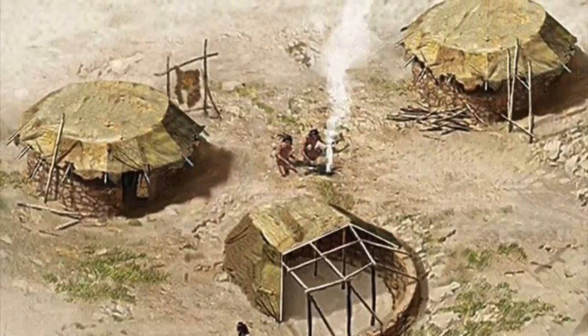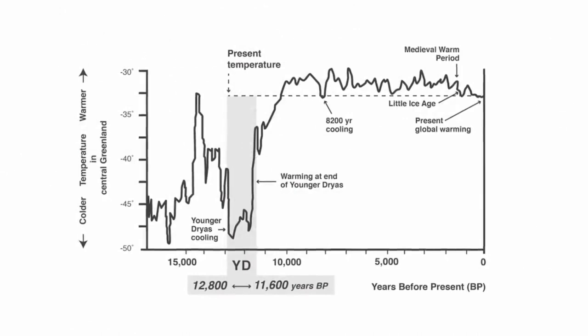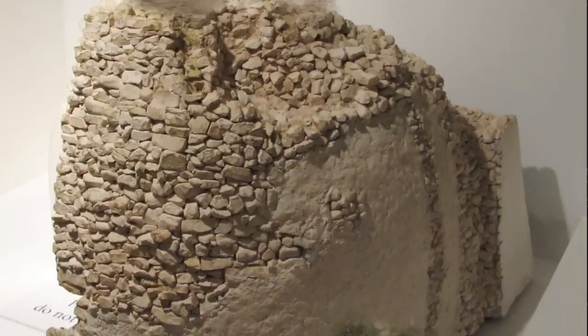The tower has a diameter of about 30 feet and stands 28 feet tall. Experts say it would have taken 11,000 days of labor to build, and that doesn't include planning or getting the stone. The discovery was surprising, to say the least, because it was built at a time when experts thought most people were living in small groups. Stone was used to build it, and the walls were 5 feet thick. Inside, there was a 22-step staircase that went all the way to the roof, which at the time was unmatched in size and design.